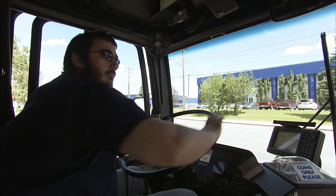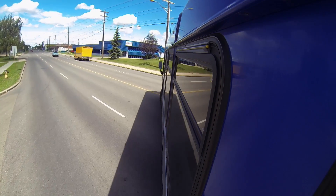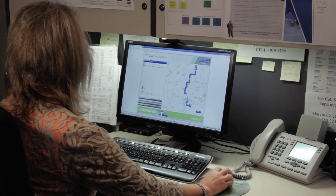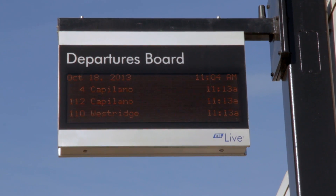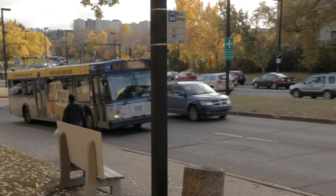The smart bus solution can really be thought of as four components. There's the solution on the bus, there's a back office solution, control has a CAD tool solution, and then the customer-facing tools that the customer will use to access that information.